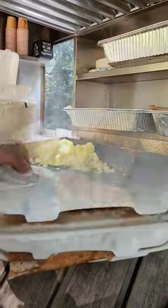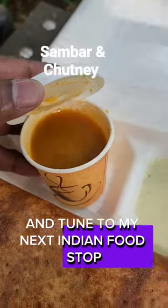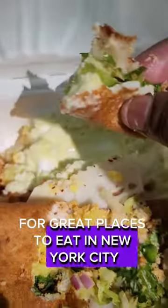It's crisp, savory, and delicious. Visit the Dosa Man and get a taste of South India, and tune into my next Indian food stop. Follow NYC with the Eats for great places to eat in New York City.